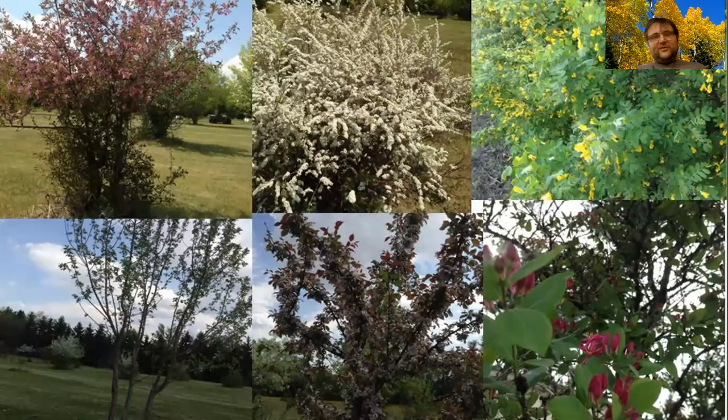And then you have a range of other flowering shrubs and trees that you can pick and choose for your particular area.